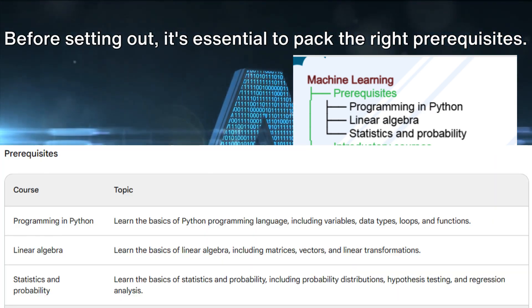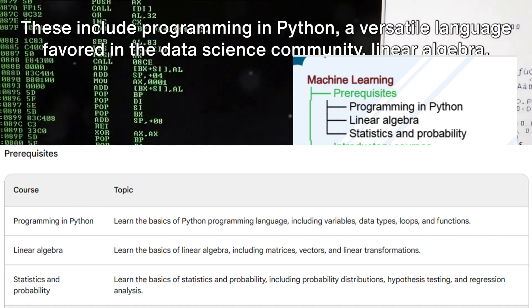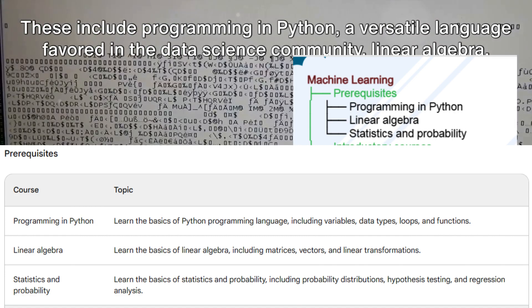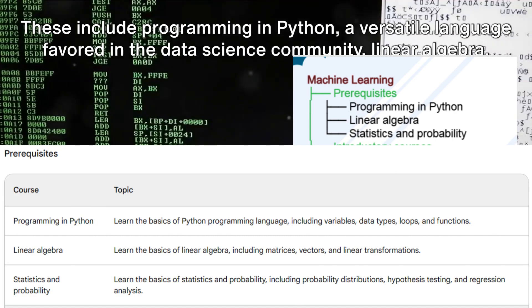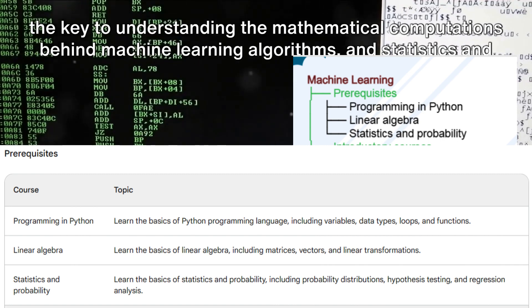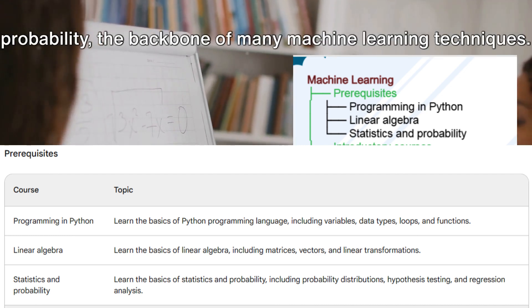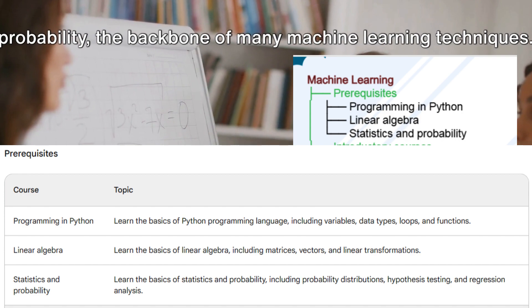Before setting out, it's essential to pack the right prerequisites. These include programming in Python, a versatile language favored in the data science community, linear algebra — the key to understanding the mathematical computations behind machine learning algorithms — and statistics and probability, the backbone of many machine learning techniques.